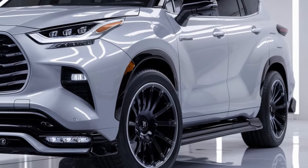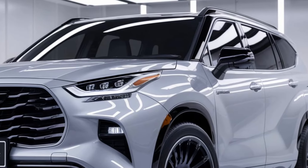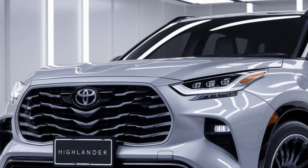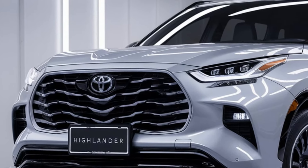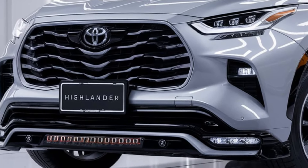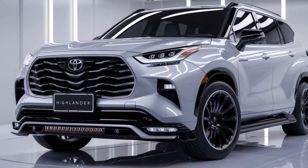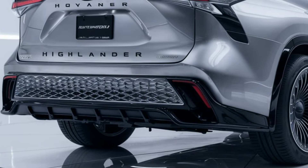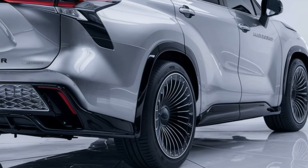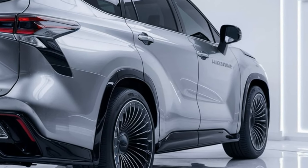Under the hood, the 2025 Toyota Highlander offers multiple powertrain options, including a robust 2.4-liter turbocharged four-cylinder engine delivering 265 horsepower and excellent fuel efficiency. For those seeking more eco-friendly performance, there's also the option of a hybrid model that combines a 2.5-liter engine with electric motors, producing a total of 243 horsepower. The hybrid version is particularly appealing for drivers looking to maximize fuel savings without sacrificing power or utility.